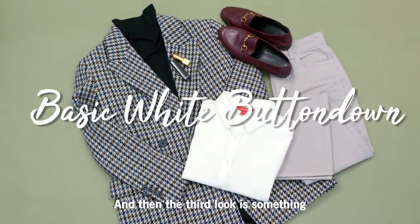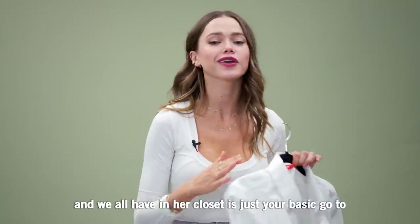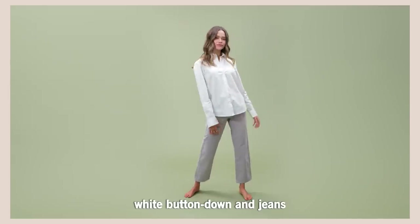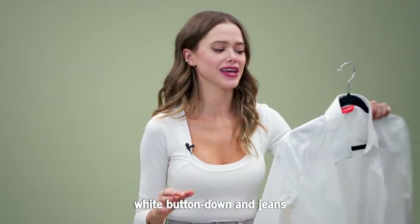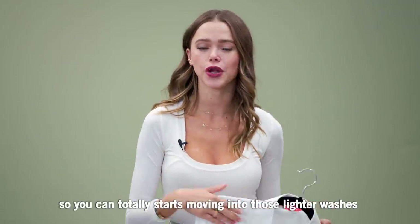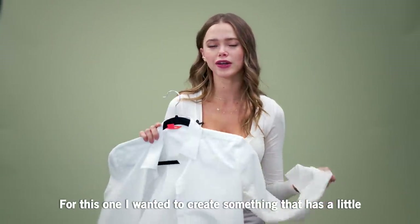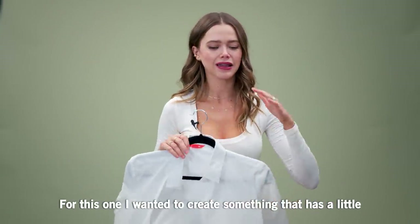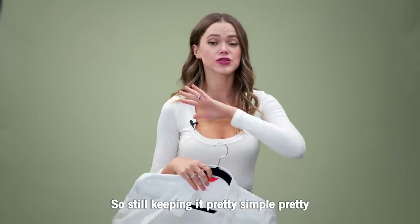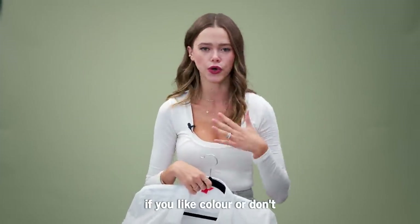The third look is something that we all wear quite often and all have in our closet — just your basic go-to white button-down and jeans. I decided to put lighter jeans because we are getting more into spring, so you can totally start moving into those lighter washes. For this one I wanted to create something that has a little bit more to it color-wise, while still keeping it pretty simple, pretty neutral, and accessible to everyone whether you like color or not.